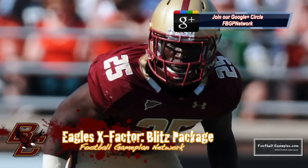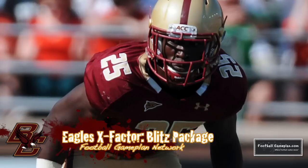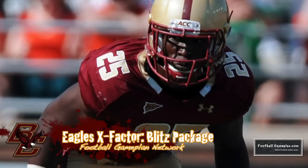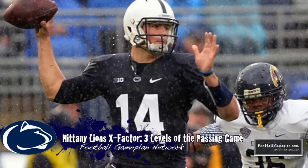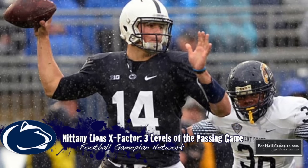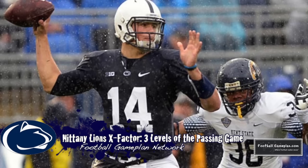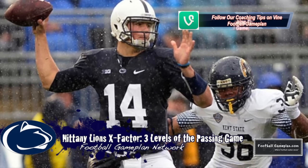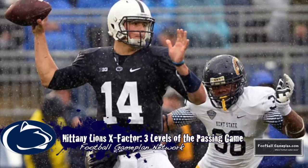The biggest X-factor in this ballgame for Boston College will be their ability to apply pressure against Penn State. Their blitz package will be key, whether that comes from the linebacker level or the safety level — they're going to have to harass Christian Hackenberg all day long. For Penn State, the biggest X-factor is their passing game, and it has to be effective at every level: pass protection, the quarterback, and the receivers. Pass protection has to be there to keep bodies out of Hackenberg's face. Hackenberg has to make quick and accurate decisions and protect the football, and the receivers on the outside have to win individual matchups for the passing game to have success.